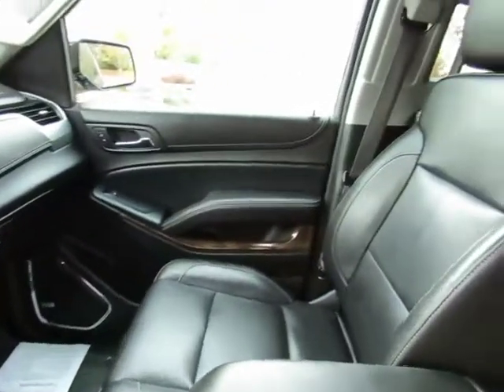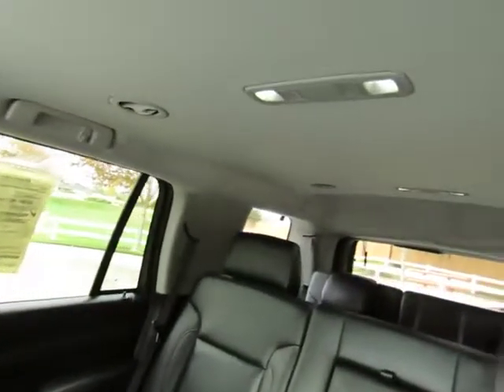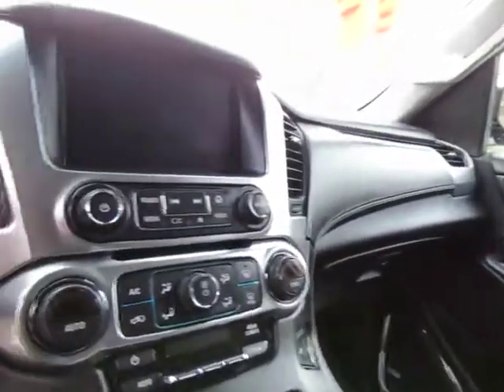It also has third row seating, and the back seats fold down to give you extra cargo space inside. Also features dual climate control, steering wheel-mounted cruise control, audio controls, information controls, Bluetooth, and a rear view camera system.